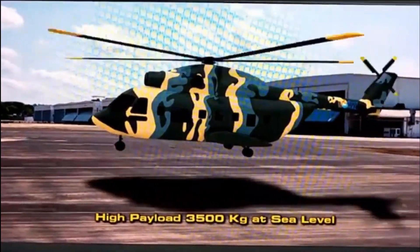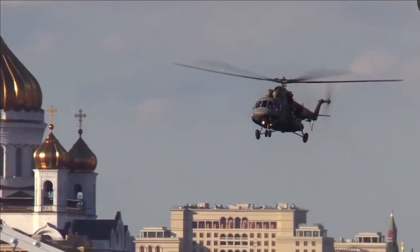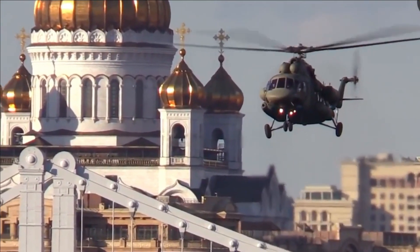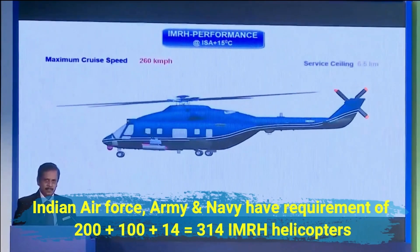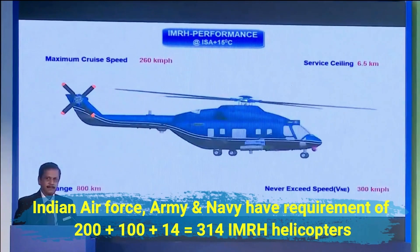It will eventually replace the Mi-17 helicopters of the Indian Air Force and will be better in many aspects than its latest version, the Mi-17 V-5. Considering the requirement of our armed forces, it is estimated that the Air Force, Army, and Navy will procure 200, 100, and 14 IMRH helicopters respectively.